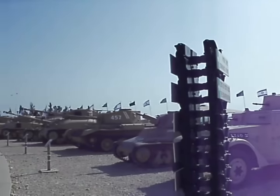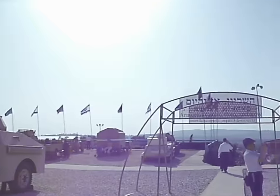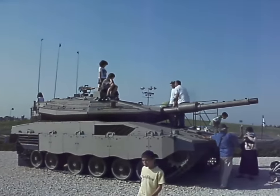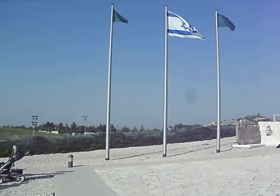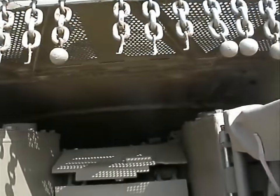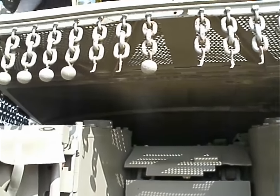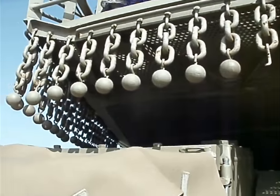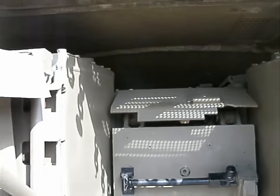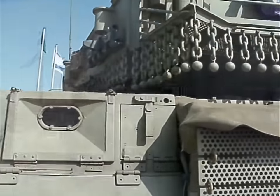This is the Armored Corps then and now, from 1948 to 2012. This is what they used then, and look how different things look now — how much bigger they got. I was told that these chains and balls underneath the turret protect the tank from bullets: if a bullet flies, it gets stuck in there so it doesn't hit the turret ring and jam the tank. Seems pretty clever.